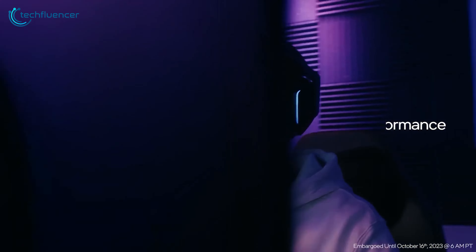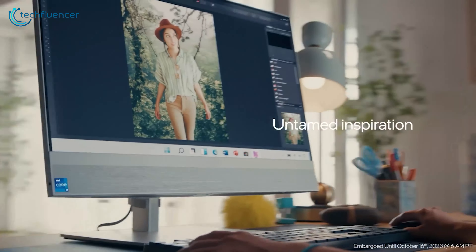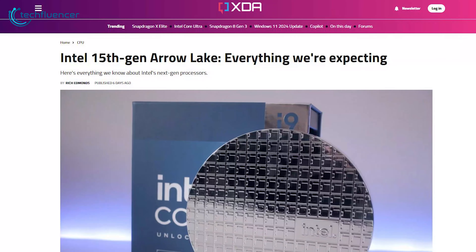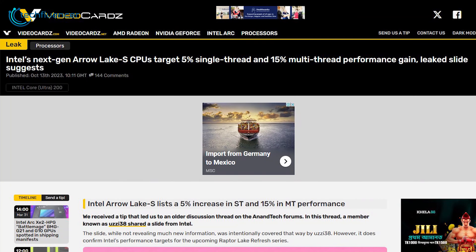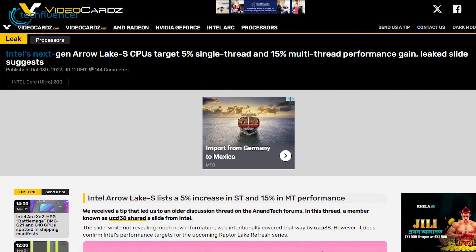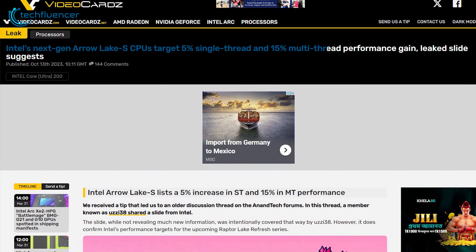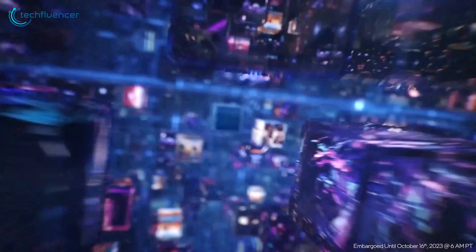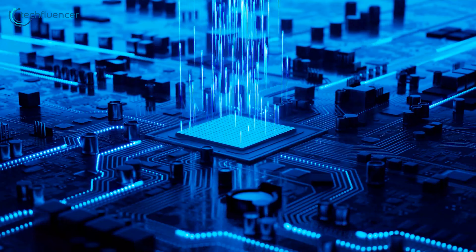Here's the fun bit. There have been rumors and a ton of speculation online about exactly how much of an impact we're talking about regarding the 15th Gen processors. According to a forum from Anandtech, backed up by VVDocards.com, Intel Arrow Lake should be able to deliver a 5% increase in single-thread and about 15% in multi-thread. What we are expecting, though, is to see some form of improvement that directly impacts the current generation of processors.